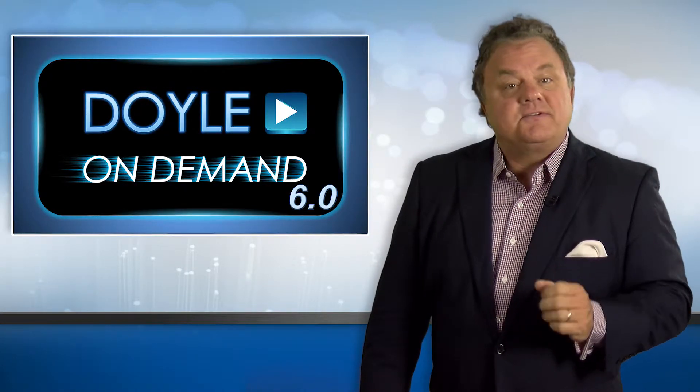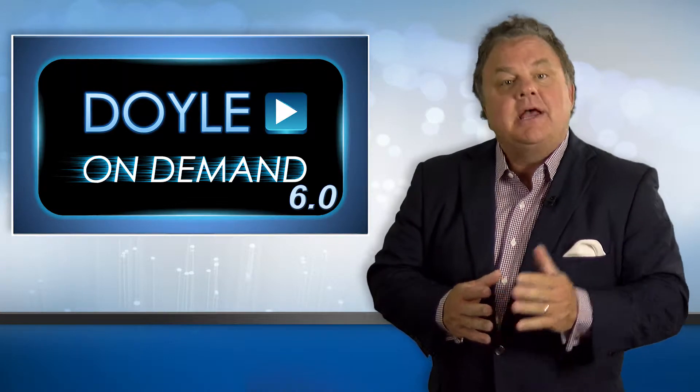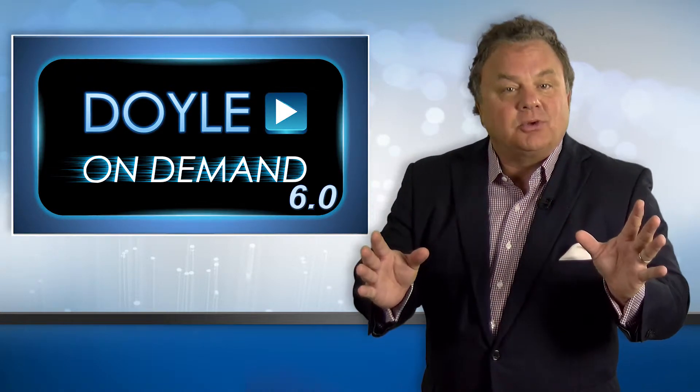Doyle On Demand is super easy to use. It doesn't take a lot of time. In fact, only three to four minutes a day will make you a selling superstar, and it will absolutely make you more money.